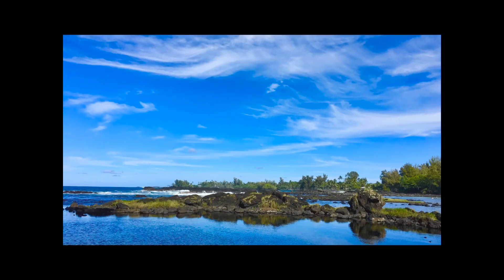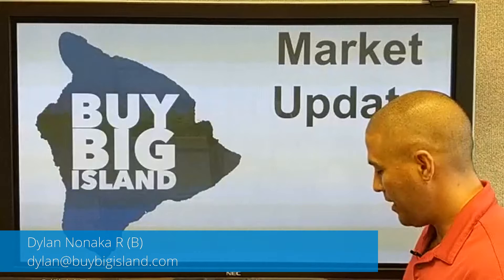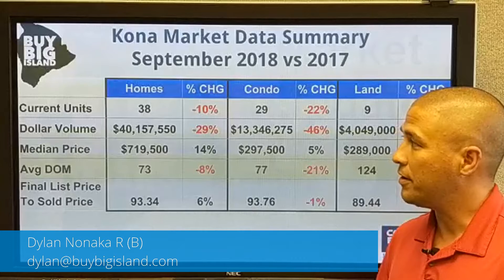The September market data is out, so that means it's market update time. We're going to look at the Kona data and the Big Island data of 2018 versus 2017 in the month of September. We'll dive right in and see what's going on. This is the Kona specific data, just the Kailua-Kona and North Kona area.